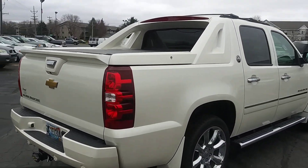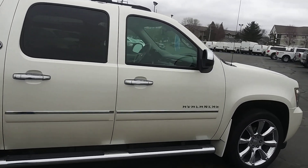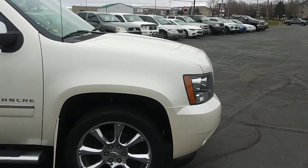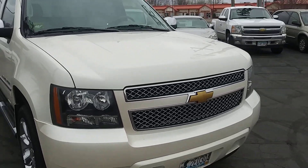It is an Avalanche — absolutely flawless with only 20,000 original miles on this thing. It's got the diamond white, which is a beautiful, beautiful truck.